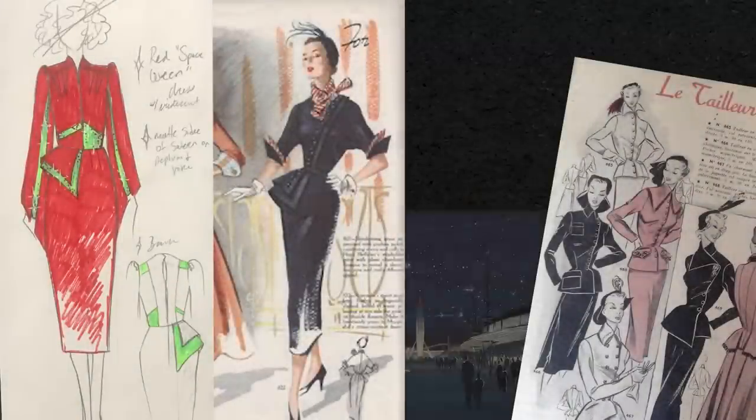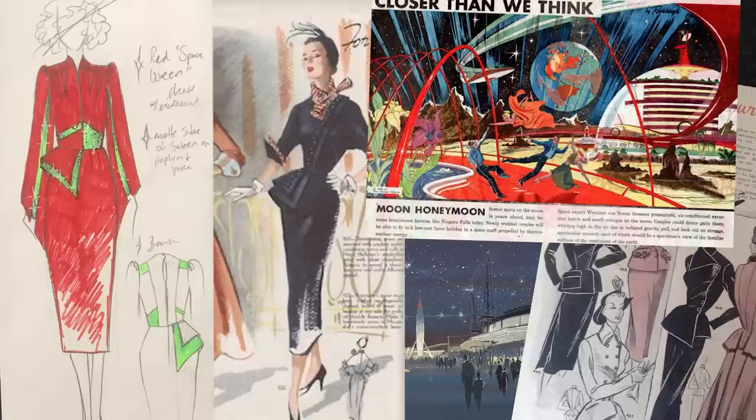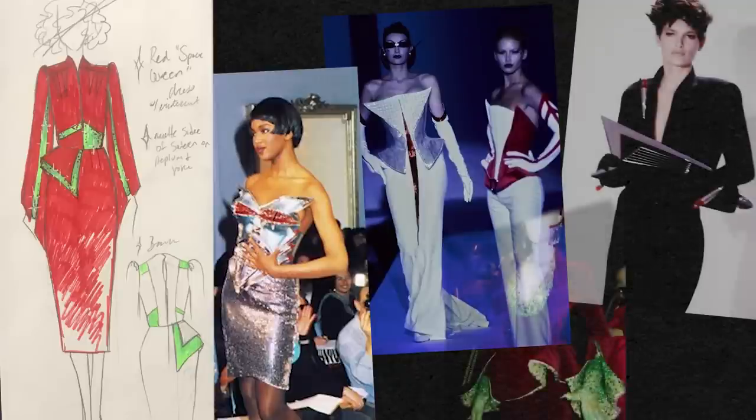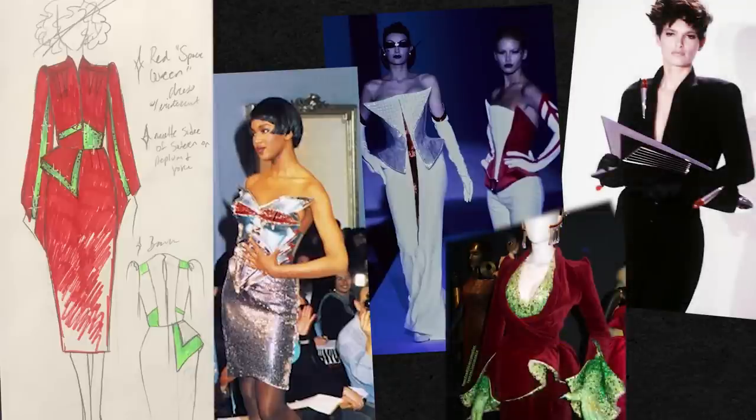Here is my sketch. This design is inspired by 1950s retro futuristic images, that mid-century modern atomic future look, mixed with inspiration from Thierry Mugler's shows from the 1980s and 90s. Thierry Mugler was a genius designer and his work is a huge inspiration to me — I love watching his old shows, so this dress is also inspired by his work.